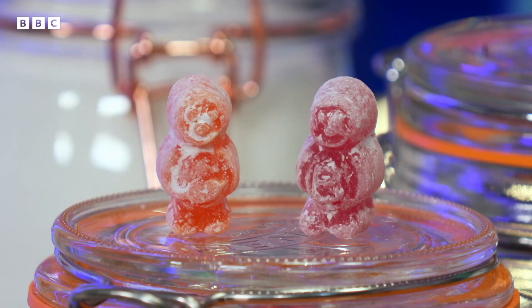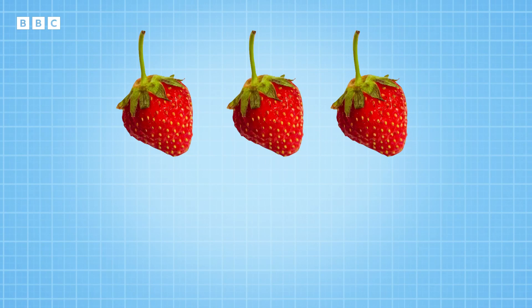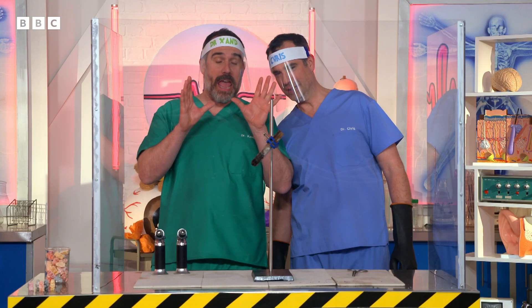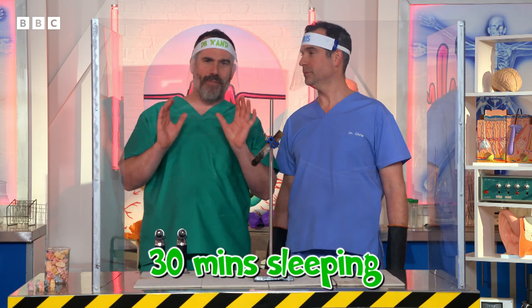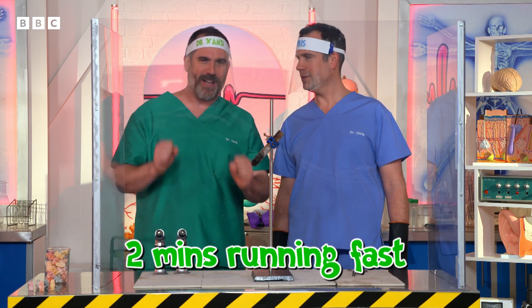We measure food energy in calories. Just that one sweet contained about 20 calories. That's a lot for one sweet, but you could get as much energy from five strawberries or half a carrot. That's actually enough calories to get you through 30 minutes of sleeping, four minutes of walking around, or two minutes of running as fast as you can.